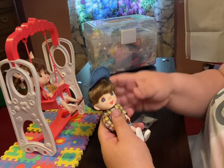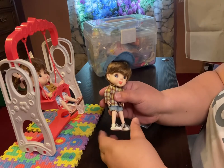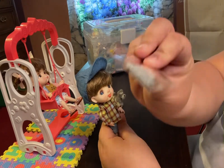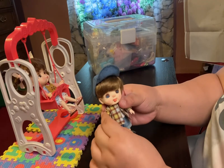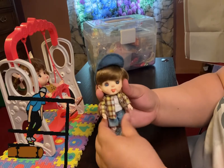Hey everyone, welcome back to the Doll Attic. I brought Mikey because I am going to put some underwear on him that I purchased. And I also wanted you guys to see his cute little outfit. He's kind of like a little skater dude.